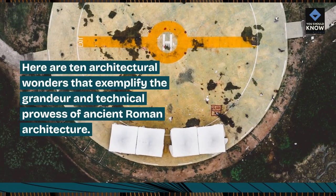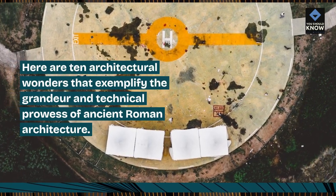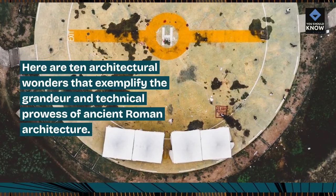Here are 10 architectural wonders that exemplify the grandeur and technical prowess of ancient Roman architecture.